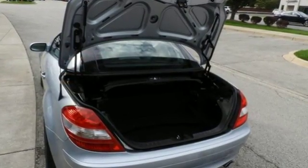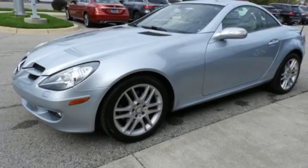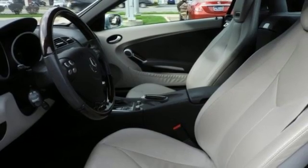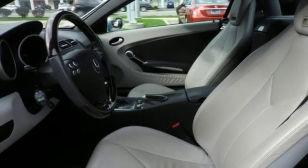It boasts an impressive list of features like these: manual transmission, gas pressurized shocks, power retractable hardtop, AM-FM stereo radio, and power heated mirrors.